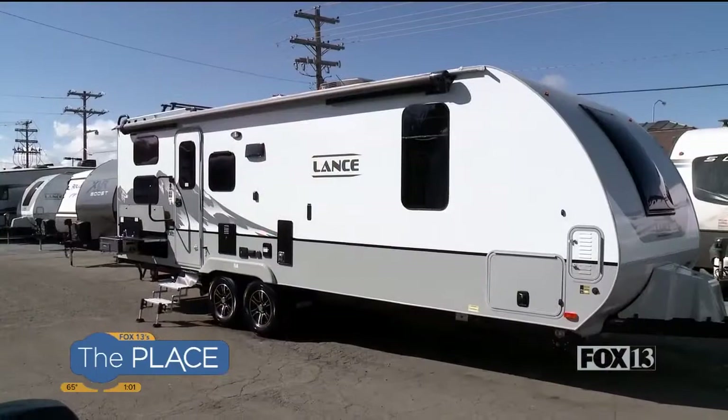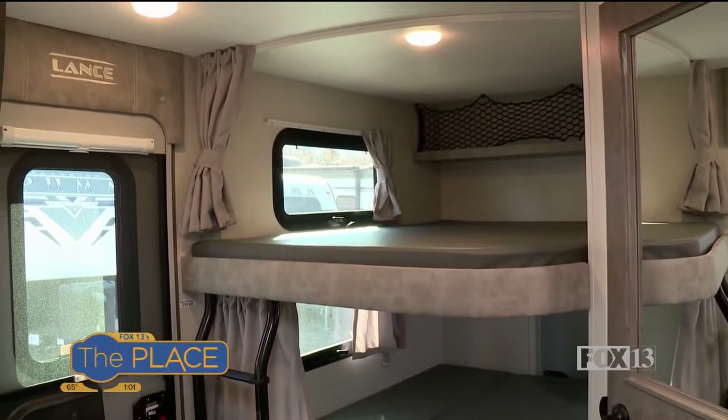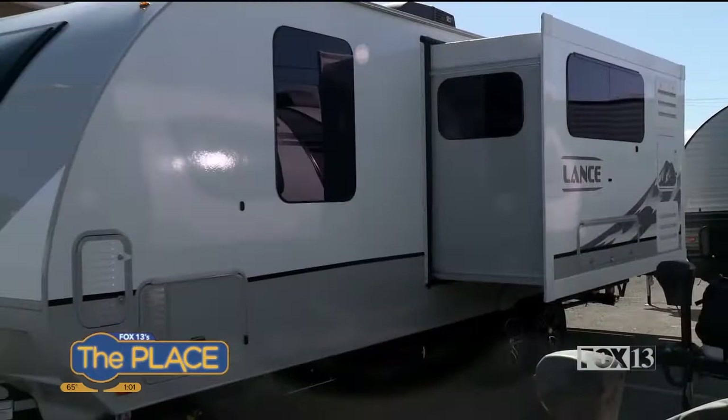We're sitting in a 2021 Lance, model 2445. It's got a set of queen-size bunk beds in the back — queen bunk beds — plus a private bedroom up front with a queen bed for mom and dad, with a nice stargazer windshield window. You can lay in there and look up at the stars. And then you and I are sitting in this great big U-shaped dinette that's on a slide-out. This trailer weighs 5,500 pounds and is easily towable with a half-ton vehicle.